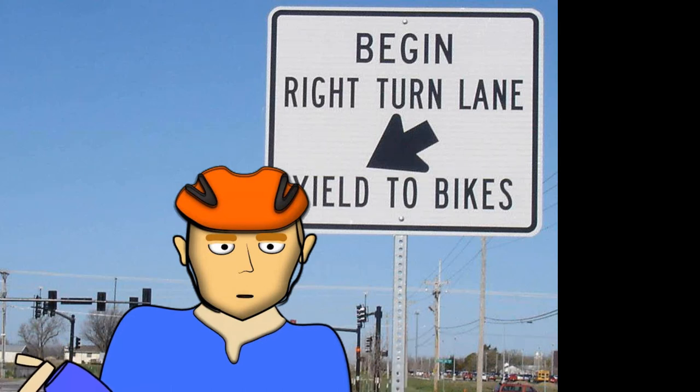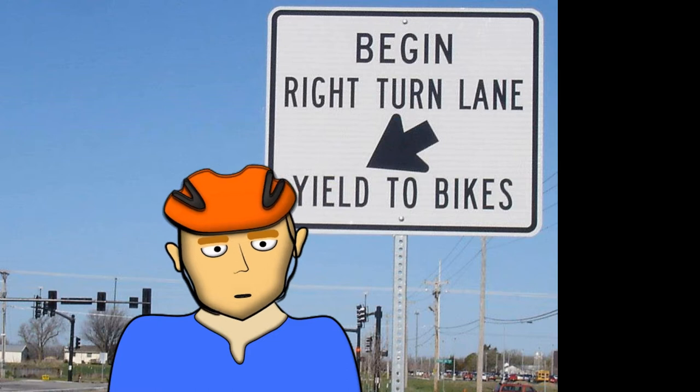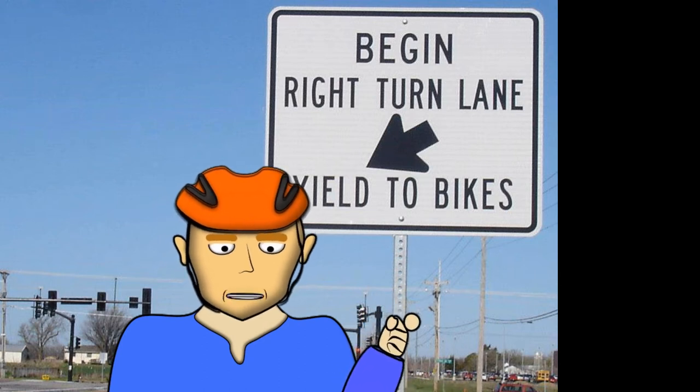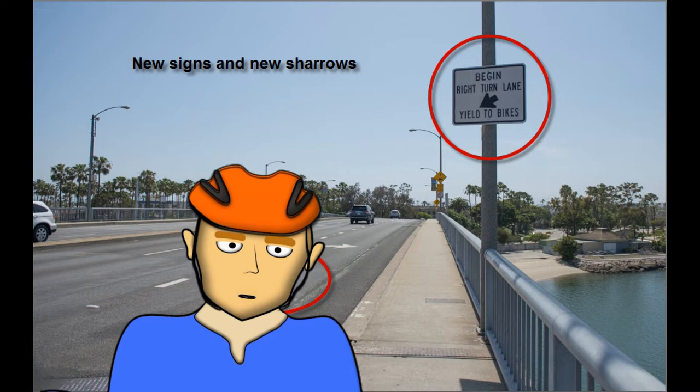Today I want to talk about sharrows and a particular area that I would like to see sharrows placed on my commute. Sharrows are a road sign painted on the road. They indicate that a person on a bike may be present in the lane. They are generally used on roads signed for 35 miles per hour or less. They can also be used in turn lanes, since most turns require you to slow down in the execution of the turn. They are a reminder that cyclists may use the full lane.